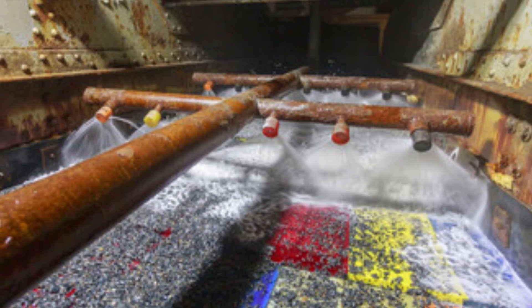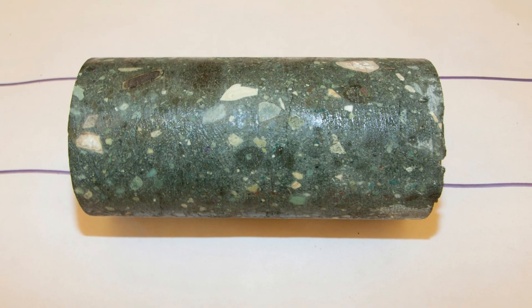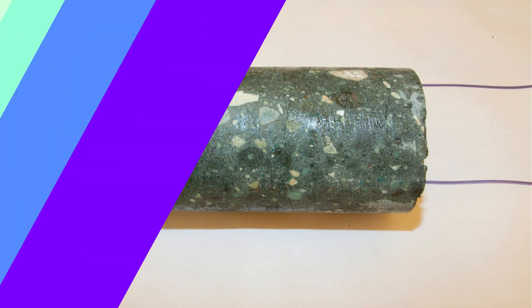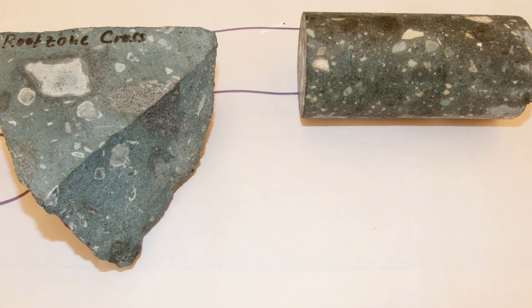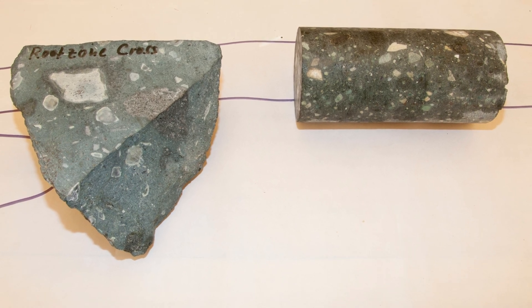Kimberlite rock is not only important because of its association with diamonds, but also because it contains other valuable minerals such as garnet, spinel, and ilmenite. These minerals can be extracted and used in a variety of industries, including construction, electronics, and jewelry.